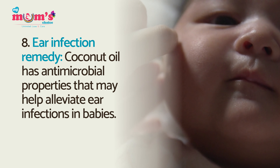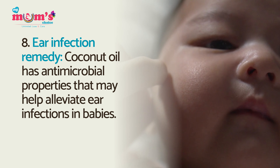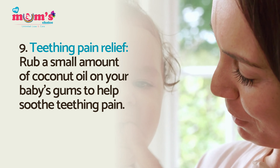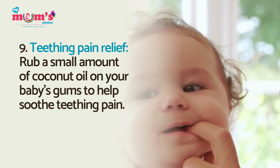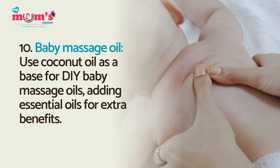Ear infection remedy: coconut oil has antimicrobial properties that may help alleviate ear infections in babies. Teething pain relief: rub a small amount of coconut oil on your baby's gums to help soothe teething pain.